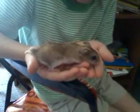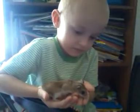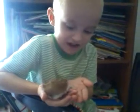Hold her — not tight, but... she's scared. I can't get her to go into your hands. There we go. There's Mason and his little pet hamster, Tinkerbell. Don't bite me! Say thanks for watching, Mason. Thanks for watching. Bye bye.